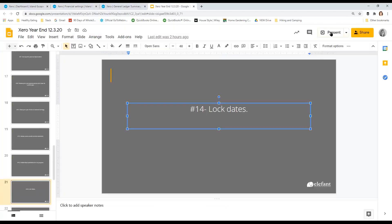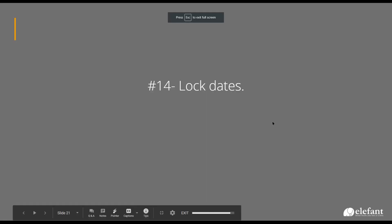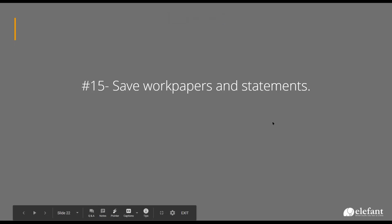The last item is, after all this is done, to take time to save your work papers, save your bank statements, and make sure everything's organized. We just switched from Box to Google Drive this year, but we kept our structure, which is a folder under each client for each year's stuff. We want to make sure that's all cleaned up because it's much easier to find and download things now than it will be a couple of years from now when it's a complete mess.